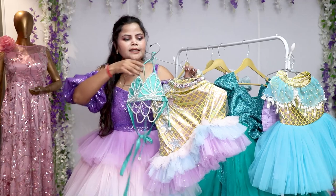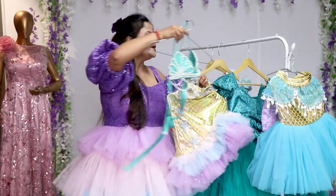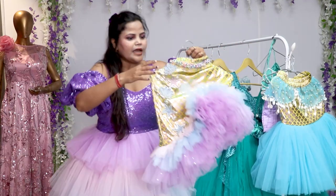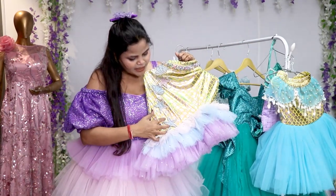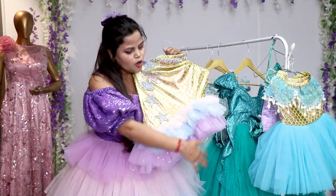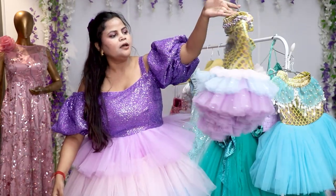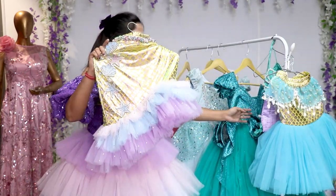This is a very beautiful bikini-style top, which will make your daughter an Ariel princess. Look how beautiful the skirt is. This is the sea shell theme. We have made a very beautiful flair. You can see the photos on the website.